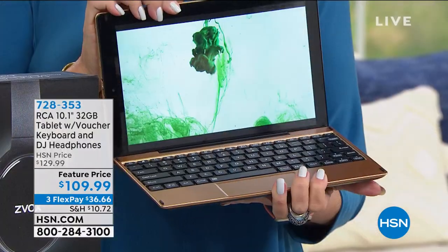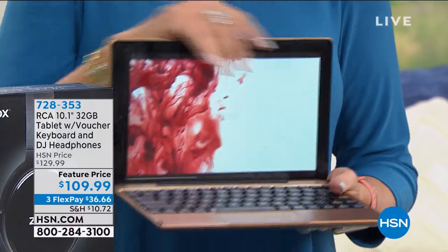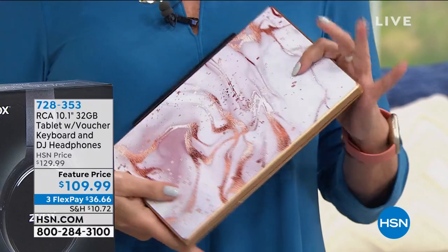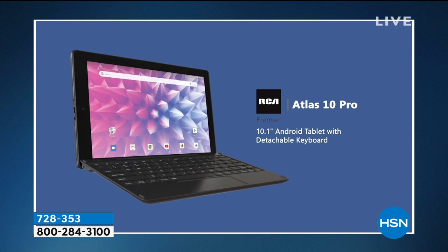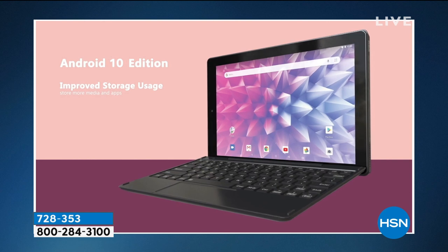Hi everyone and happy Friday, we are talking tech to kick off your weekend and we've got two hours of great things. In fact, you're going to see some of our top sellers, including this one I have in my hand — isn't it beautiful? It's a tablet. When you open it up, it's almost like a little mini laptop, but you can also take this off and it becomes your 10-inch tablet. Look at that vibrant screen — it comes with all kinds of goodies and what I like to call couture colors because they are fabulous.